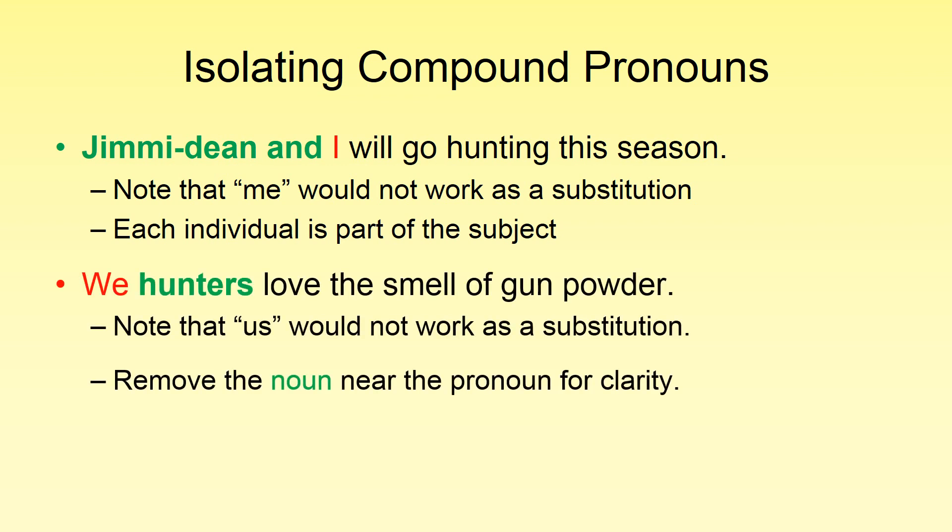Also, when we have a group and want a title for that group, we say 'We hunters love the smell of gunpowder,' not 'Us hunters love the smell of gunpowder.' Get rid of the other noun and leave the pronoun to see if it makes sense: 'We love the smell of gunpowder.' We just need to remove that other noun and the sentence will still make sense to check.